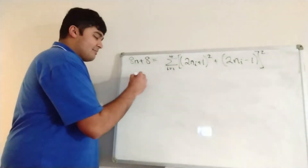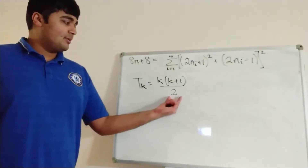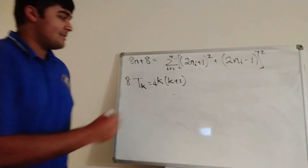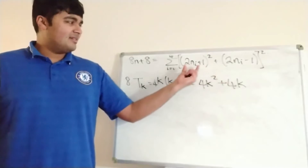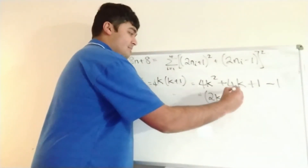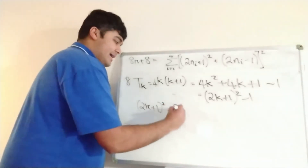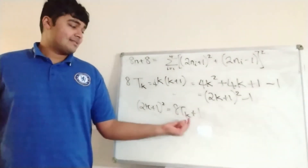Now we want to incorporate triangular numbers. Start with an arbitrary triangular number tk, which by definition is k times k plus 1 all over 2. Multiplying both sides by 8: 8 times tk equals 4k times k plus 1, which expands to 4k squared plus 4k. This looks similar to (2k plus 1) squared, so adding and subtracting 1 gives us: 8 times tk equals (2k plus 1) squared minus 1. Therefore (2k plus 1) squared equals 8tk plus 1.